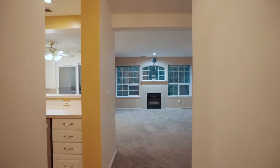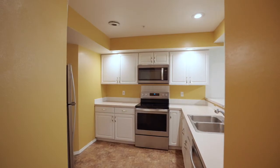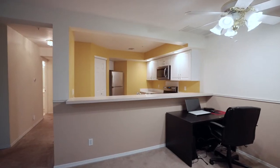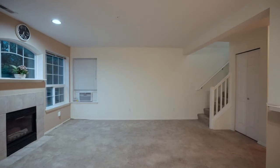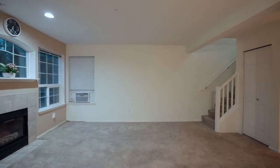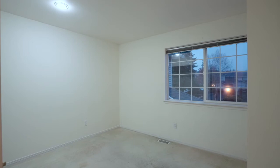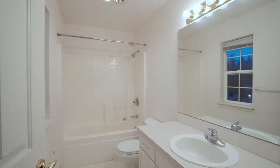Welcome to Regency Ridge Condominiums in Federal Way. This cozy townhome is in a gated and quiet community and it offers a little over 1,100 square feet of living space. It has two bedrooms, two and a half bathrooms, a private garage and two extra parking spaces.